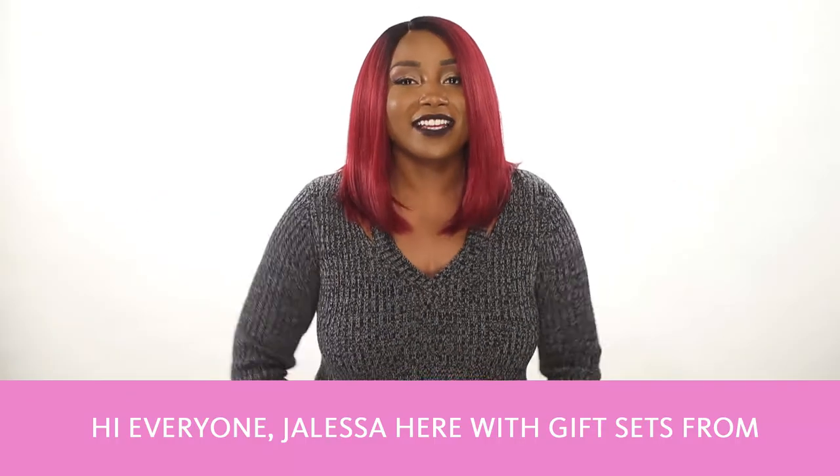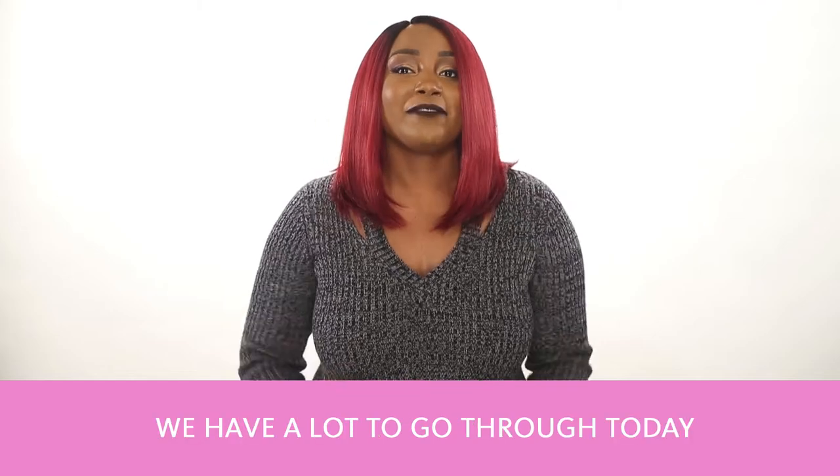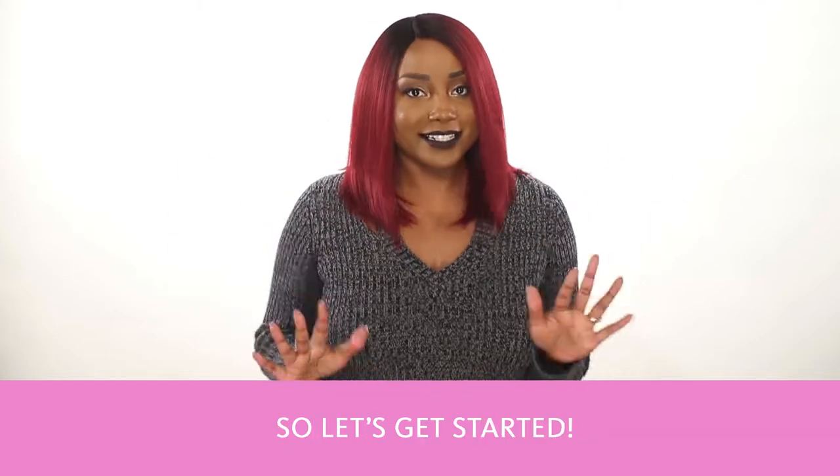Hi everyone! Jaleesa here with gift sets from Philosophy! And we have a lot to go through today, so let's get started!